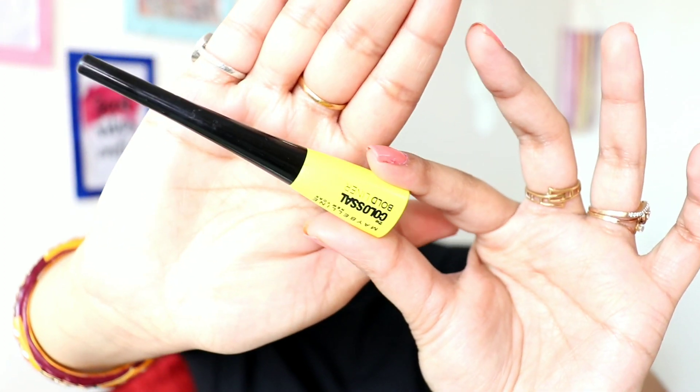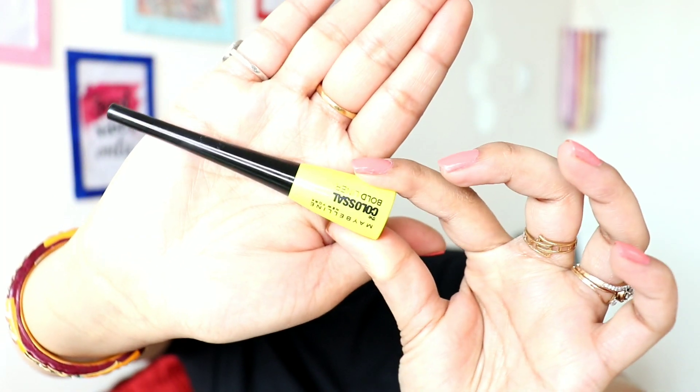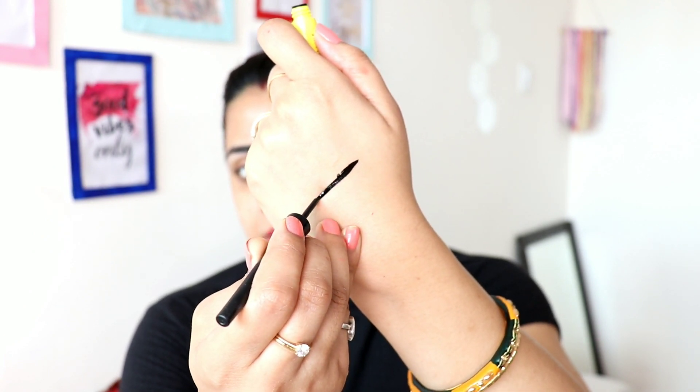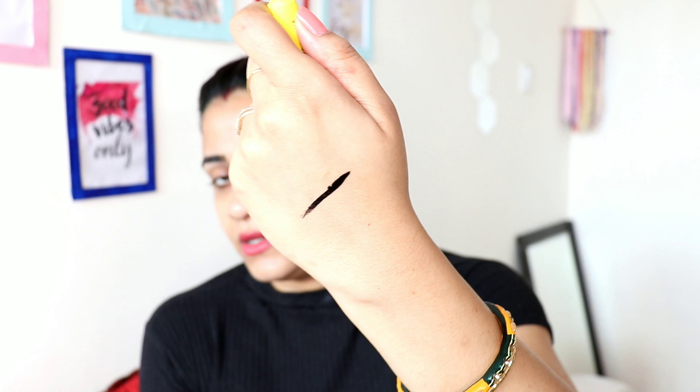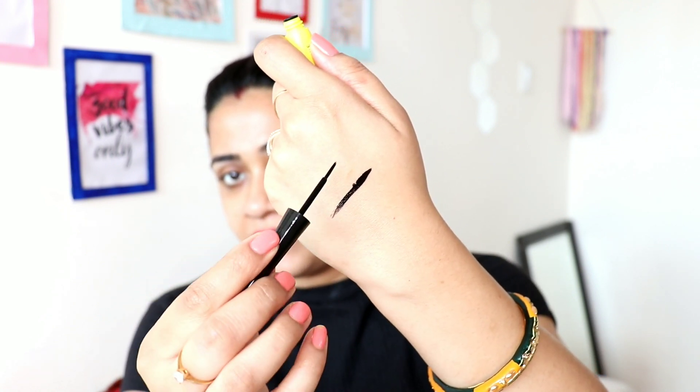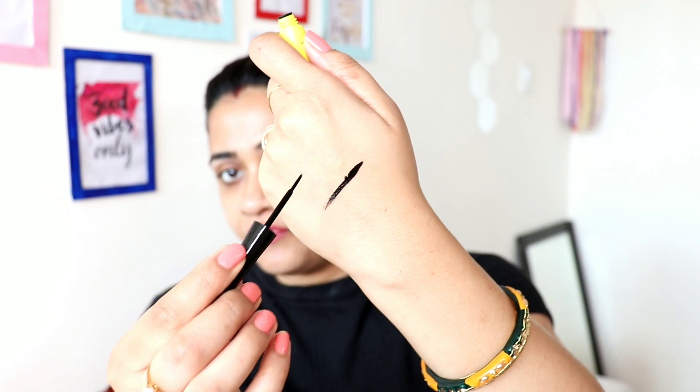This is how the packaging looks — a pretty cute yellow little liner bottle. Now I'm going to talk about the brush or tip of the liner. I really like this tip. The liner is jet black. The tip is thick — it's not a flimsy, thin tip — so applying liner and a wing with it is very easy. This is a very good thing about this product.